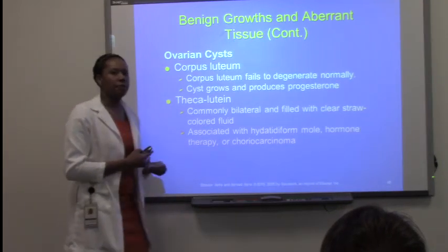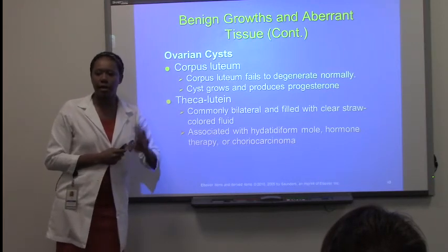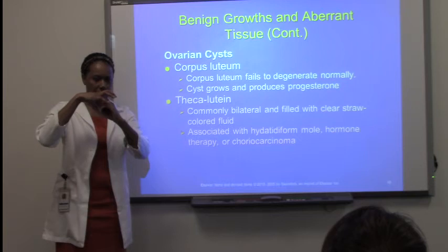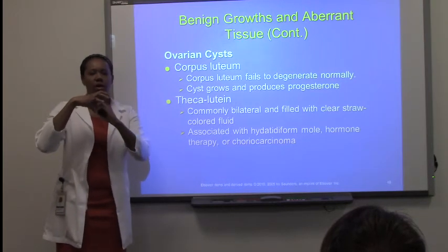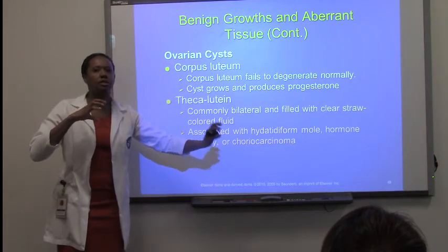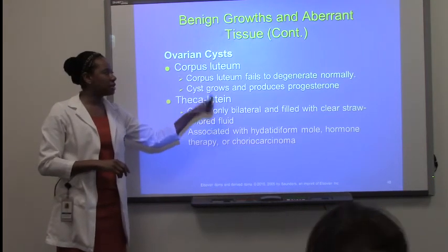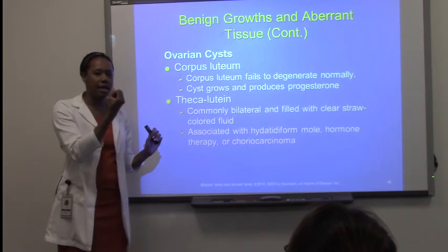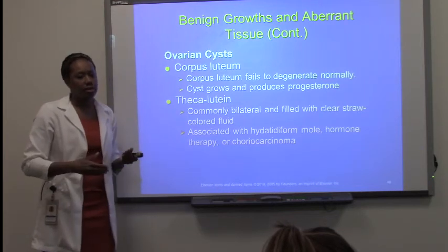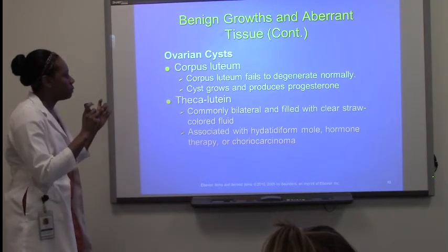The corpus luteum type of ovarian cyst is when the corpus luteum fails to degenerate. When a female goes through ovulation and the egg is released, if she does not become pregnant that month, the corpus luteum is supposed to dry up and disintegrate. In this situation it stays there, doesn't disintegrate, and turns into a cyst formation — and then starts producing progesterone, which is supposed to be secreted during pregnancy, but she's not pregnant.